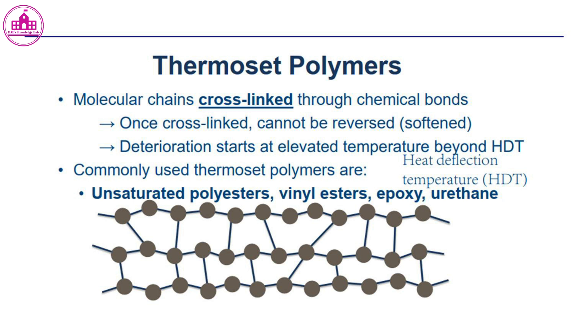Commonly used thermoset polymers include unsaturated polyesters, vinyl esters, epoxy, and urethane. The heat deflection temperature (HDT) is an important characteristic of these materials.